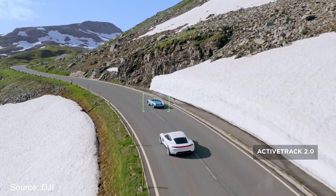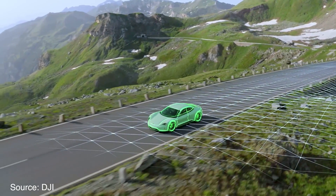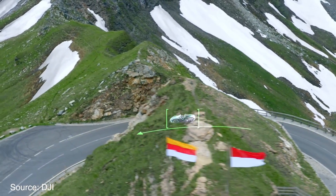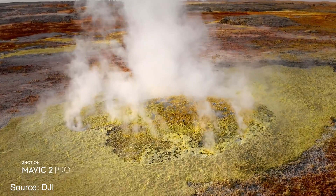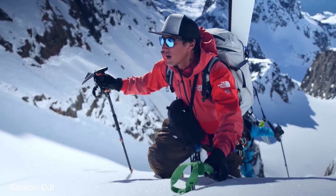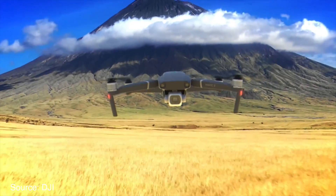Active tracking in general has also been improved. Losing the subject is supposed to be less of an issue thanks to new trajectory projection algorithms, and you can now active track subjects going as fast as 44 miles per hour — but just be warned, obstacle avoidance systems will be turned off. So those are the major changes coming to both new Mavic 2 drones: 360-degree obstacle avoidance, 31-minute flight time with quieter propellers, AccuSync 2.0 for stronger transmission displayed in 1080p, and better active tracking. There are also a few other goodies like 8 gigs of internal storage, a new dolly zoom quick shot mode, and a few new hyperlapse modes.